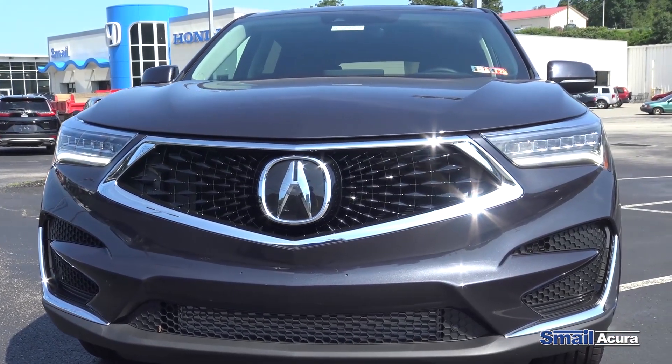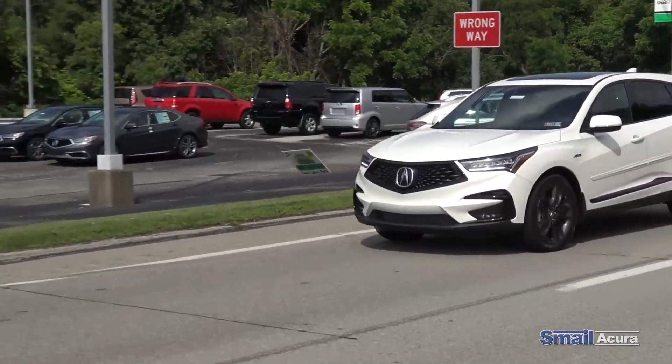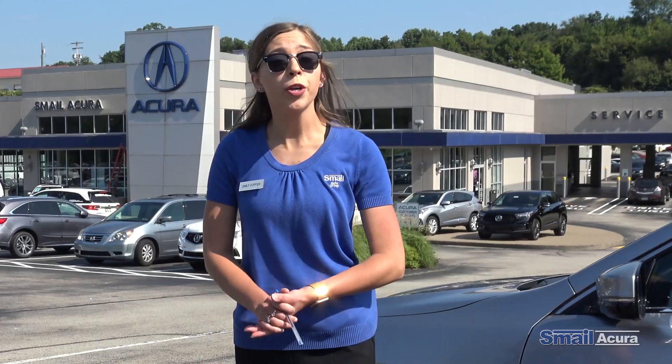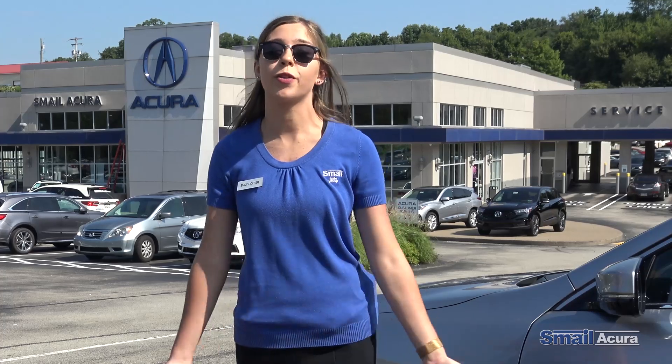There's never a better time than right now to come buy a car here at Samil Acura, right off of Route 30 in Greensburg, Pennsylvania, or you can visit us on the web at SamilAcura.com.